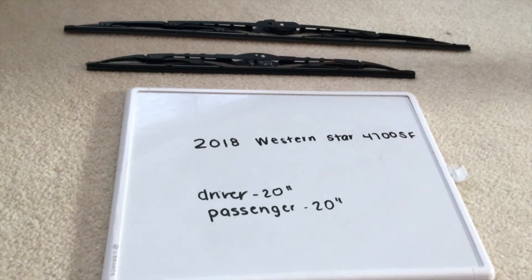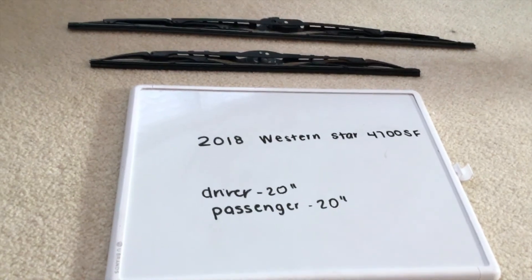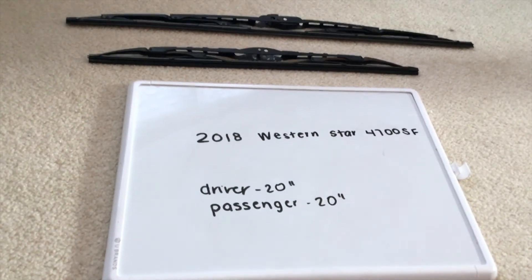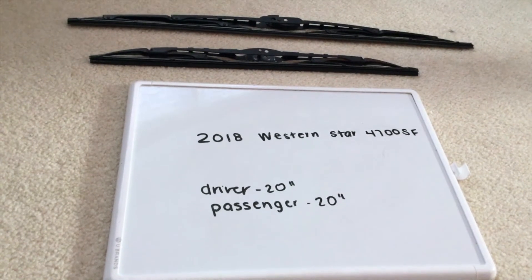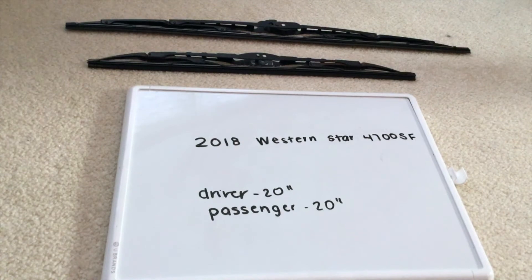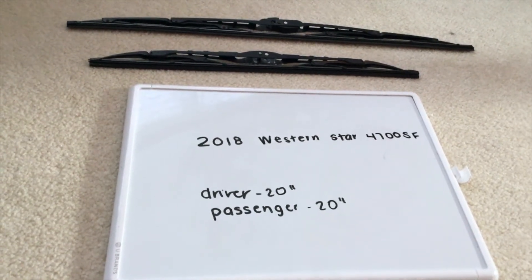If your 2018 Western Star 4700 SF uses a different size wiper blade replacement, please be sure to leave a comment and let the rest of us know. You can check the video description for the most recent price, and if you know a cheaper place to buy a wiper blade replacement, please leave a comment.